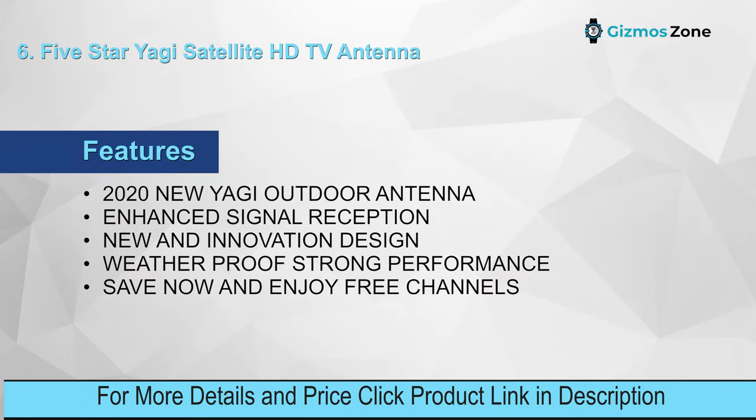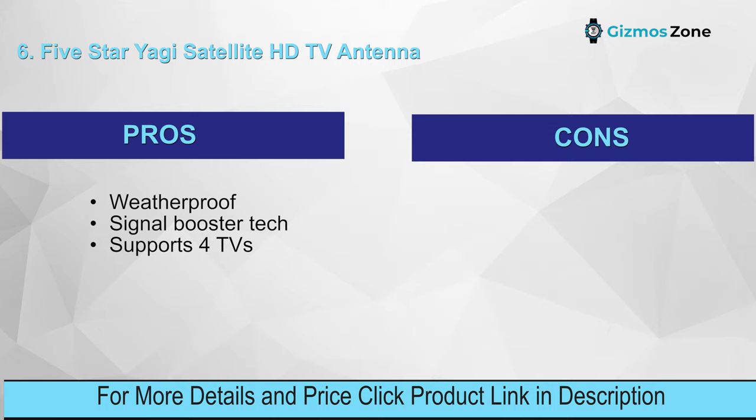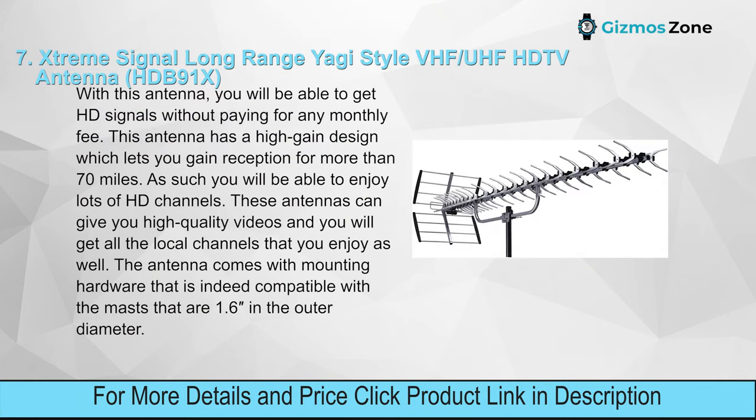Features: 2020 new Yogi outdoor antenna, enhanced signal reception, new and innovative design, weatherproof, strong performance, save and enjoy free channels. Pros: weatherproof, signal booster technology, supports four TVs. Cons: no 360-degree antenna rotation.